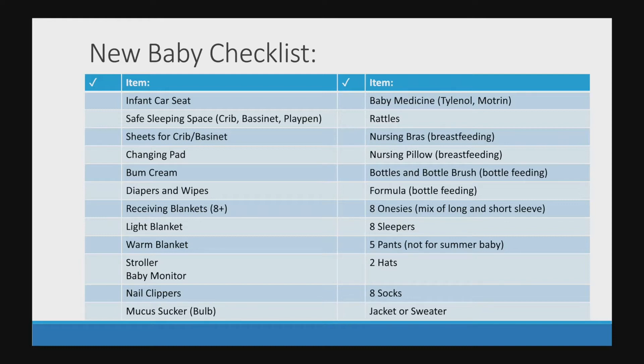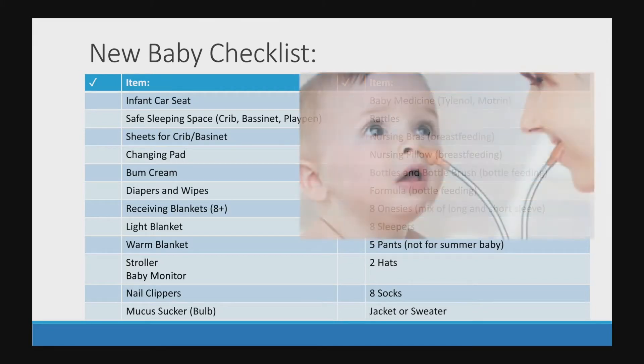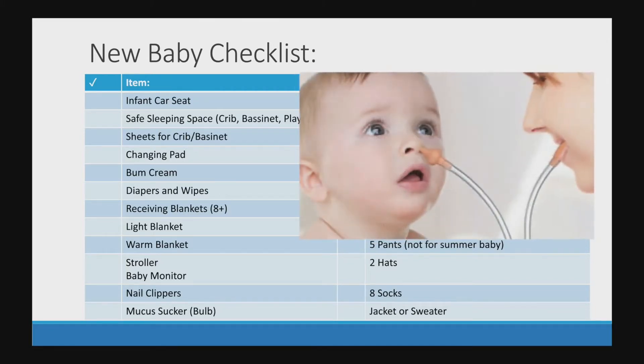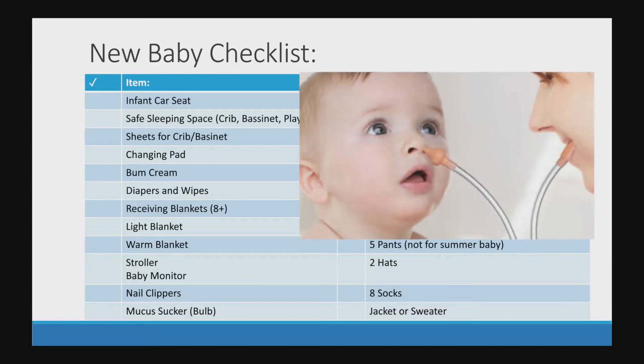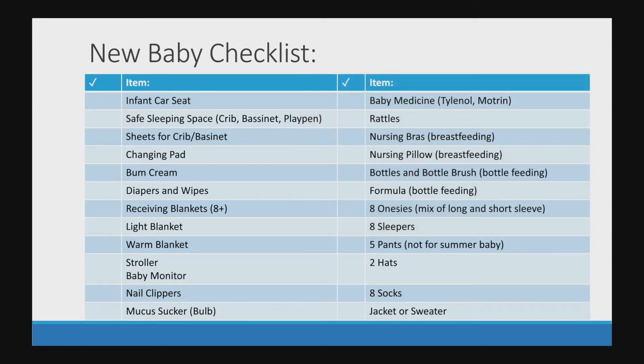You will need at least eight receiving blankets, a light blanket, and a warm blanket that you would use in the stroller or in the car seat. You will probably want a stroller and a baby monitor. You'll need nail clippers and a mucus sucker — that's the bulb that you squish and it sucks out mucus from your baby. You can also get the kind that has a hose attachment so you actually suck the mucus out yourself. Sounds gross, but you will do anything to make your sick baby happy, so it's not a bad thing to have in the house.